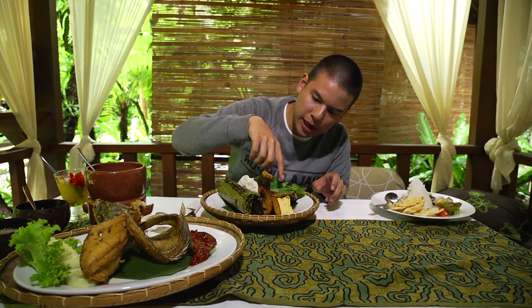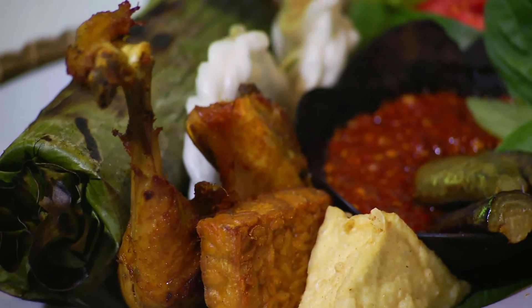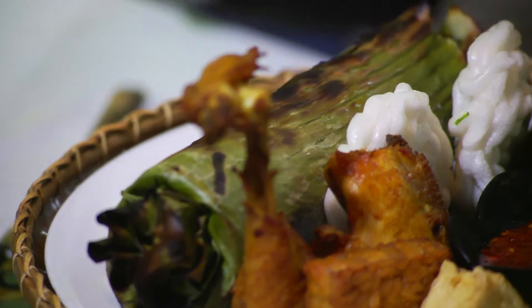You've got little baby eggplants, you've got tauhu, you've got your tempeh and a piece of fried chicken. You know your boy likes fried chicken. I feel like I need a PhD in Sundanese cuisine to figure this one out — it's like a Sudoku puzzle. I don't even know where to start.